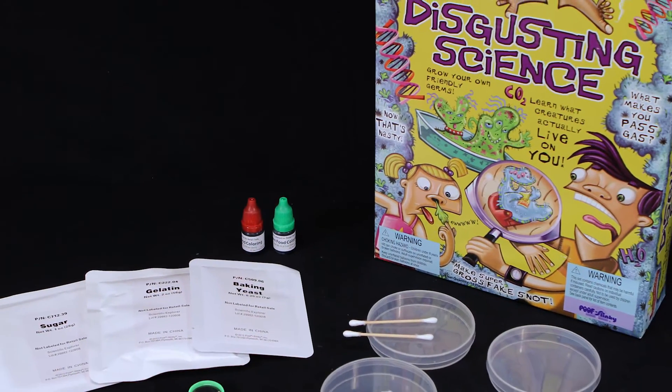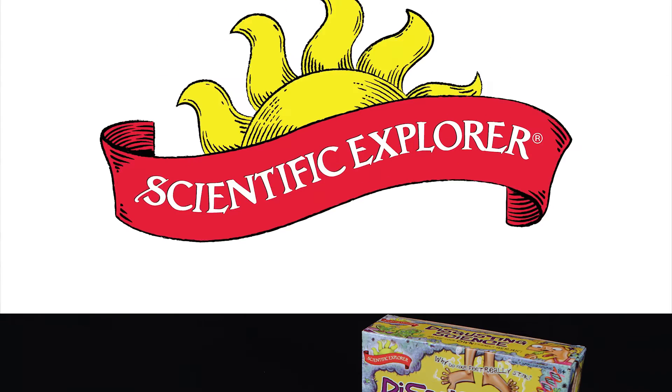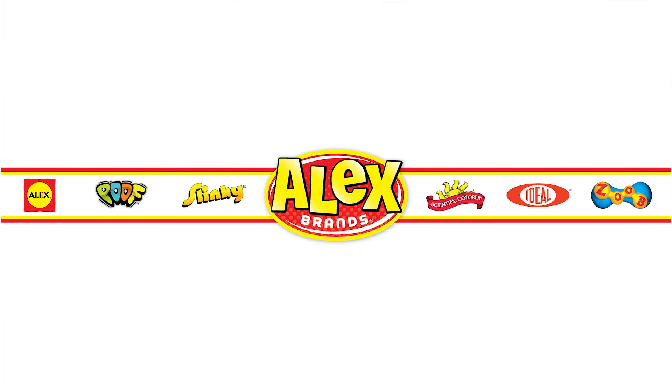Adult supervision is recommended as some chemicals may be harmful if misused. Please read instructions prior to any mixing. Scientific Explorer is a member of the Alex Brands family.